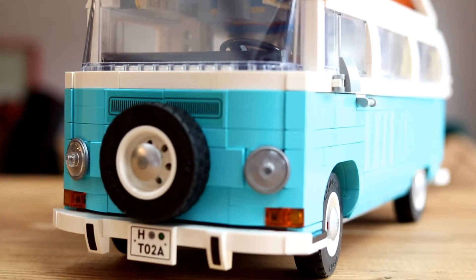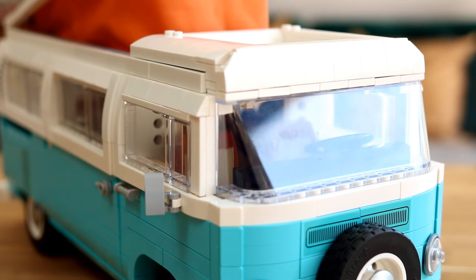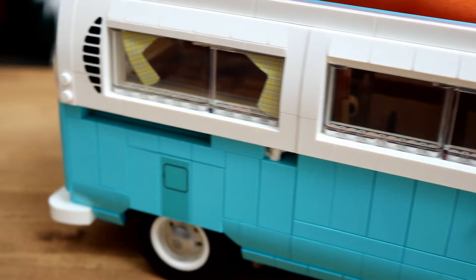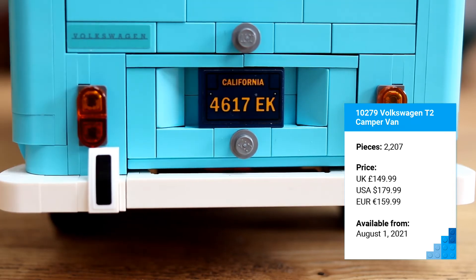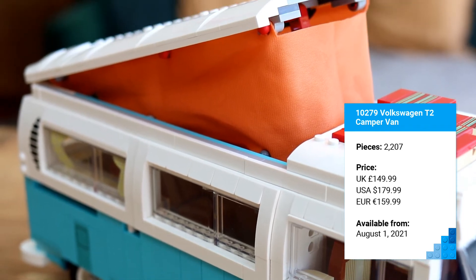The vivid blue paint job is the most obvious distinction between 10279 Volkswagen T2 Campervan and its predecessor, but it also bumps up the part count from 1,332 to 2,207, and comes in at a price tag to match: £149.99 in the UK, $179.99 in the US, and €159.99 in Europe.